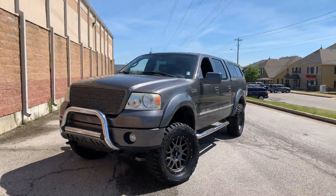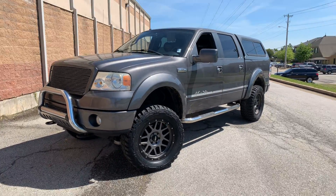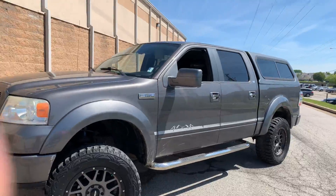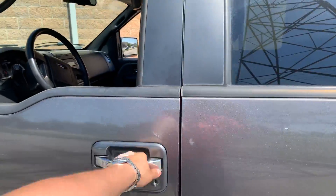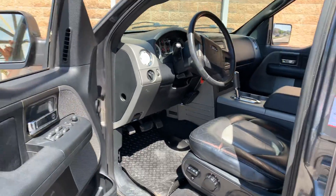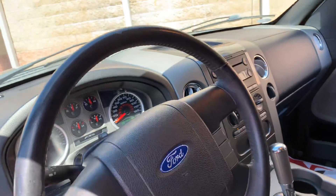This is a 2007 F-150 Lariat. It is a crew cab with a wheel and tire and lift kit on it — the owner upfitted that. It is actually a single one-owner vehicle. Being a Lariat, it does have leather seats, power seats, and keyless entry.